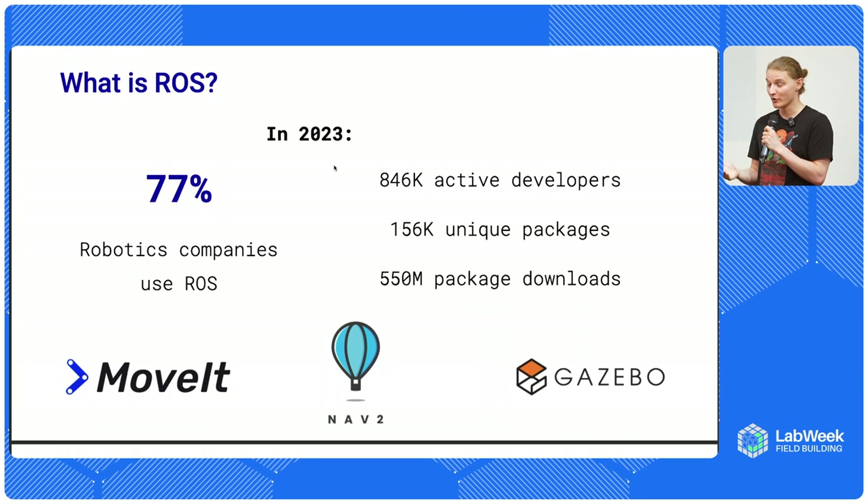There are almost a million active developers building with ROS at some capacity. 77% of all robotics companies are using ROS in some way, making it the major dominant robotics framework. Even if companies use it only a little, most robotics companies are exposed to ROS.